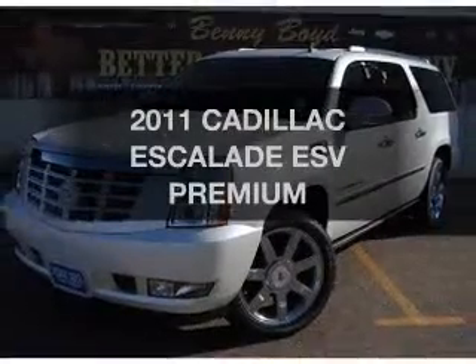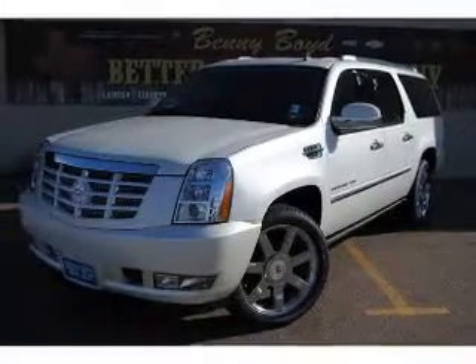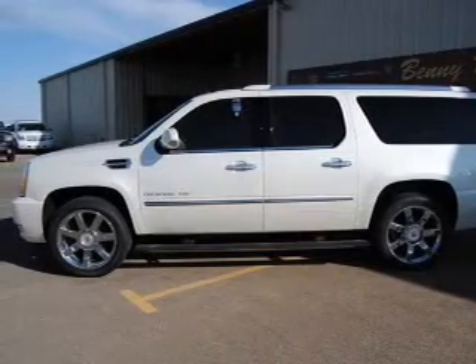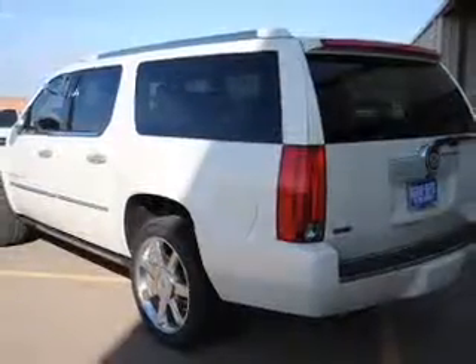Check out this 2011 Cadillac Escalade ESV — this is the set of wheels you've been looking for. With a powerful 8-cylinder engine connected to a smooth shifting automatic transmission.